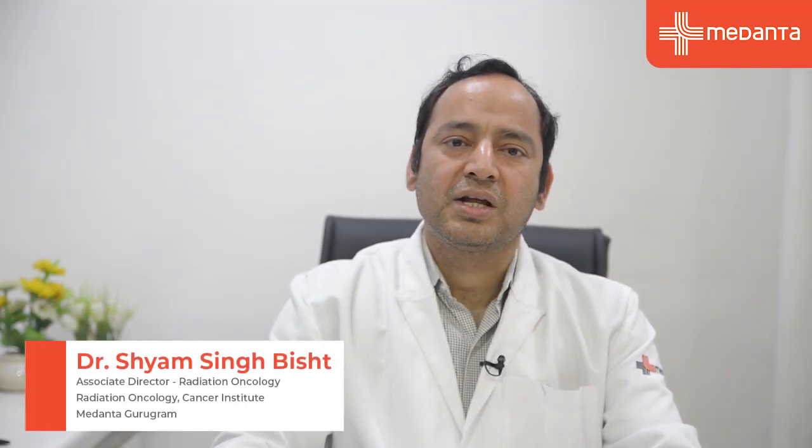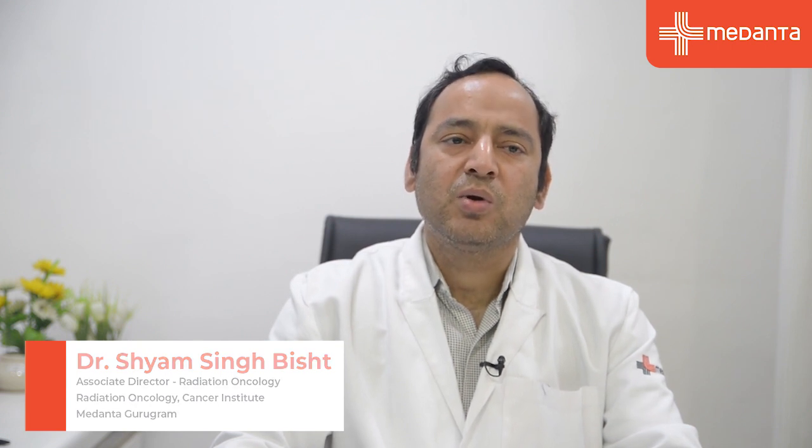Hello, I am Dr. Shyam Bist, Associate Director, Radiation Oncology, Medanta The Medicity. Today I am going to discuss about a novel technique called Bloodless Robotic Radiosurgery for Prostate Cancer.